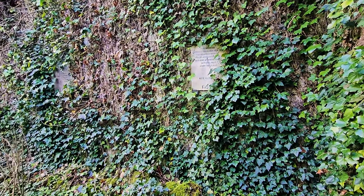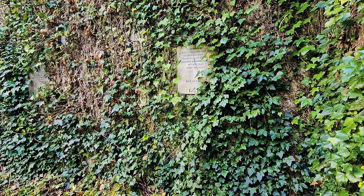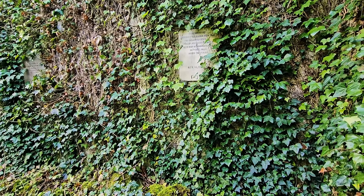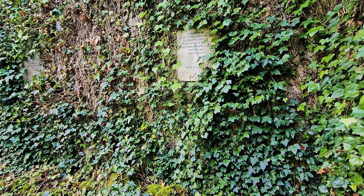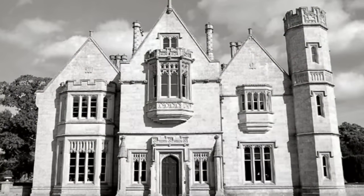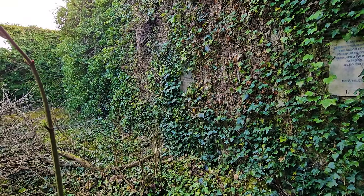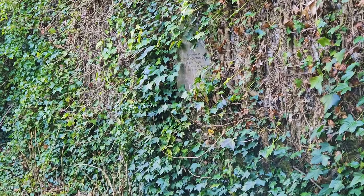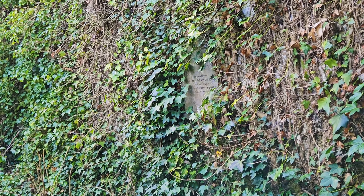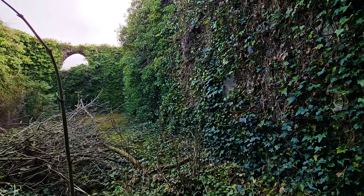In memory of Henrietta Marie Newtown, the beloved wife of Philip Jocelyn, who died at Dunlake House, it looks like, December 1849, aged just 30. There's another one there for Walter Newtown Esquire, looks like 1862.